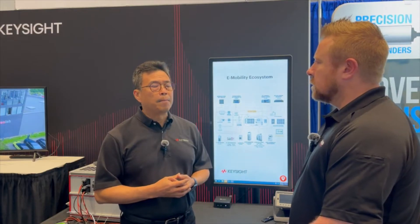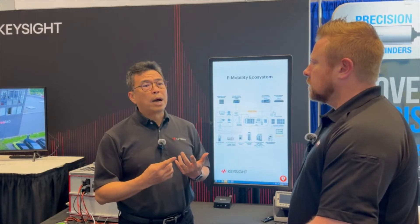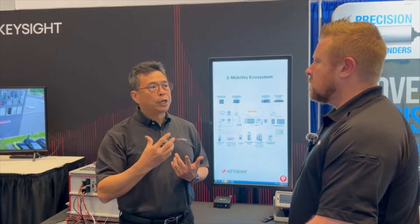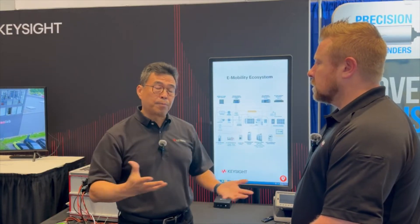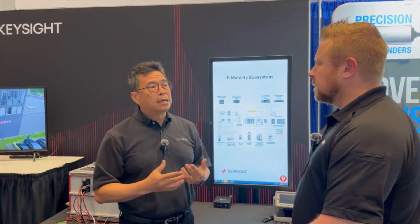I think there are two major efficiencies that Keysight is providing. Number one is power efficiency. You want to take the energy when you need it, and when you don't need it, instead of just throwing it away as waste and heat, you regenerate it back to the grid. That's one way. The other way is operational efficiency.